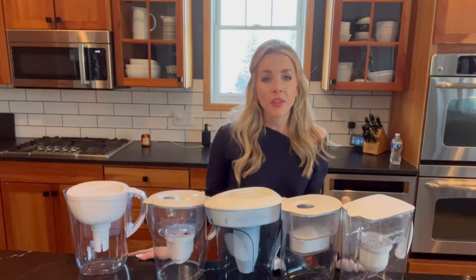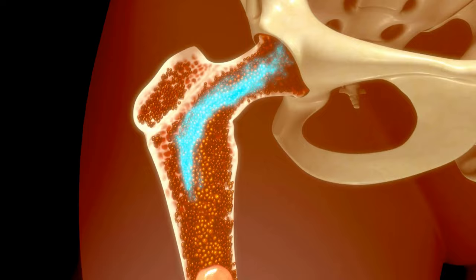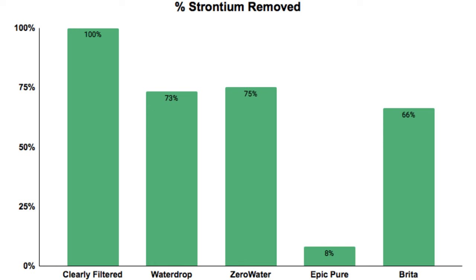Another area of concern was strontium. This one is especially important to note because elevated levels of strontium are associated with bone and cartilage development issues in children. The Clearly Filtered removed 100% of the strontium, and the rest of the pack removed around 75%, while the Epic removed only 8%.